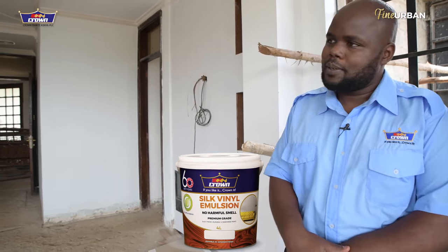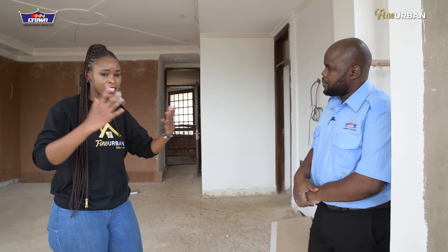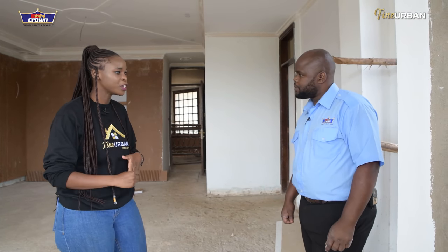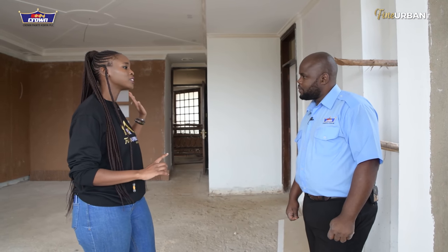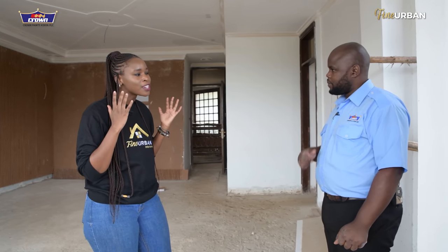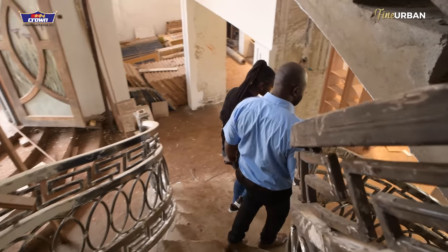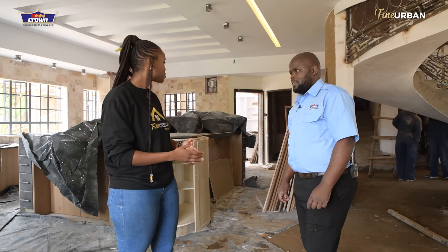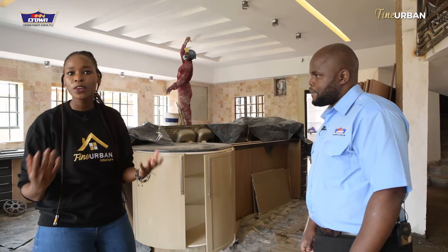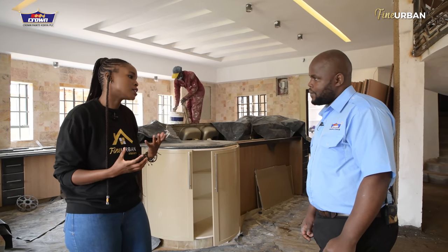That makes me really excited because this project has multiple bedrooms and accommodates a large family. Knowing we'll have the freedom in finishes and colors throughout this entire house is incredible. Now finishing up this tour — we have our painter hard at work, using one of the Crown products. When thinking about what paints to select for this entire project, what should we keep in mind?